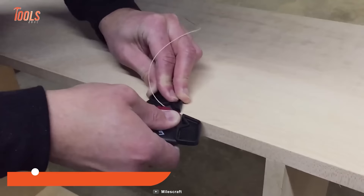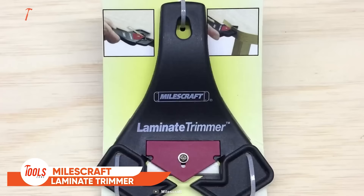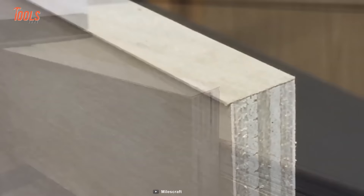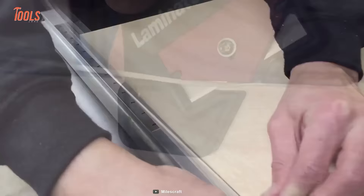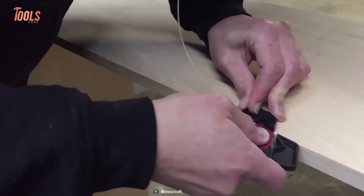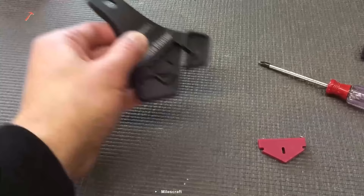Trimming away excess laminate and veneer isn't as easy as it sounds. Milescraft made this 8403 laminate trimmer with a sleek and safe design that provides close control while completing any edge smoothening job. The versatile laminate trimmer lets you use it from both the left and right sides. Just place the trimmer in the exact place and slide it straight — it maintains absolute stability for demanding jobs. No matter how tough your workpieces are, the 8403 has a heavy-duty, sharpened blade that lets you complete the project easily.